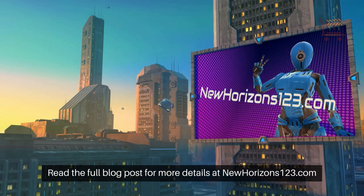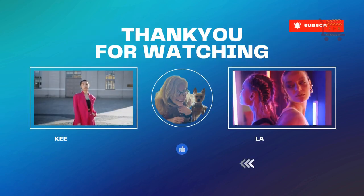Read the full blog post for more details at NewHorizons123.com.